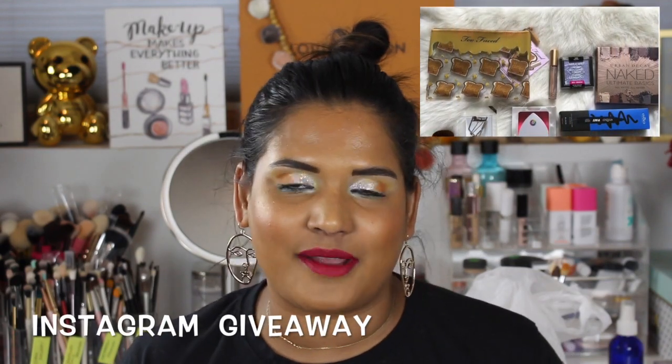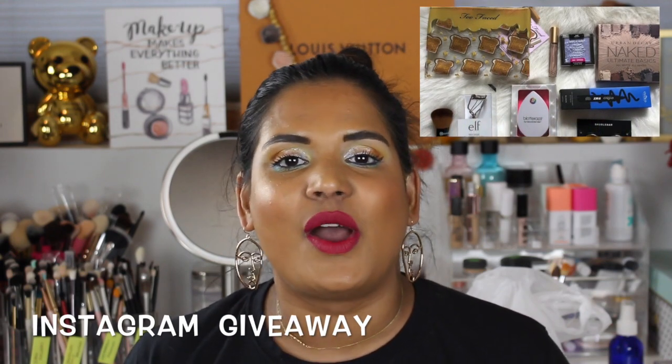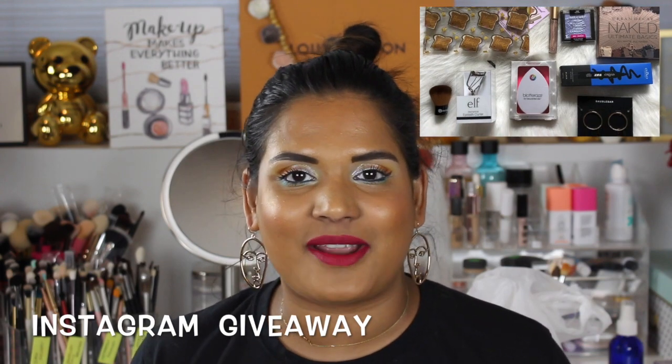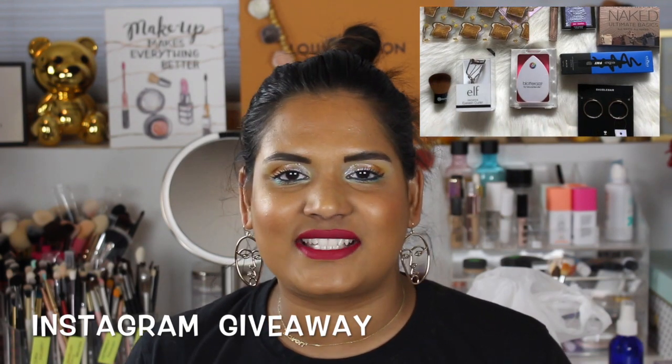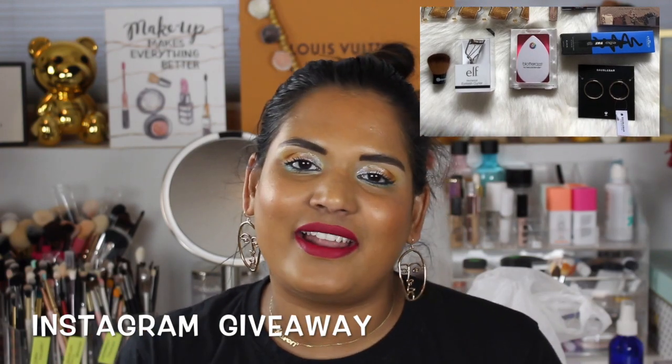Really quick, I do want to let you know I have a small Instagram giveaway going on, so if you follow me on Instagram please go ahead and enter. I just want to give back to my friends on Instagram — I don't usually do any Instagram giveaways so this is kind of exciting. I'll throw up a picture so you guys can see what you can win. Please go ahead and enter, I would really appreciate it, and if you could get some of your friends to follow me that would be awesome as well.